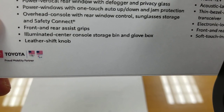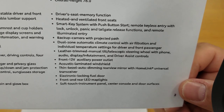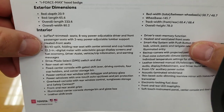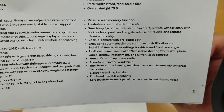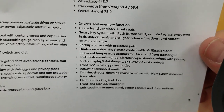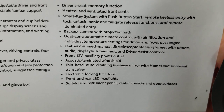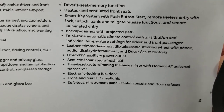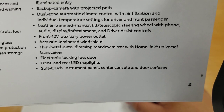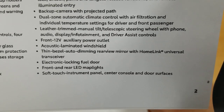The center console storage bin has an interior light, glove box, and leather shift knob. Driver's seat memory function, heated and ventilated front seats — noted twice on the sheet but ventilated is confirmed. Smart key system, backup camera standard on all, dual zone climate control, leather-trimmed steering wheel with phone and audio controls, 12-volt power outlet, laminated windshield for a quieter cabin. Auto-dimming rear view mirror with HomeLink and universal transceiver, electronic locking fuel door, front and rear LED map lights, and soft-touch instrument panel surfaces.